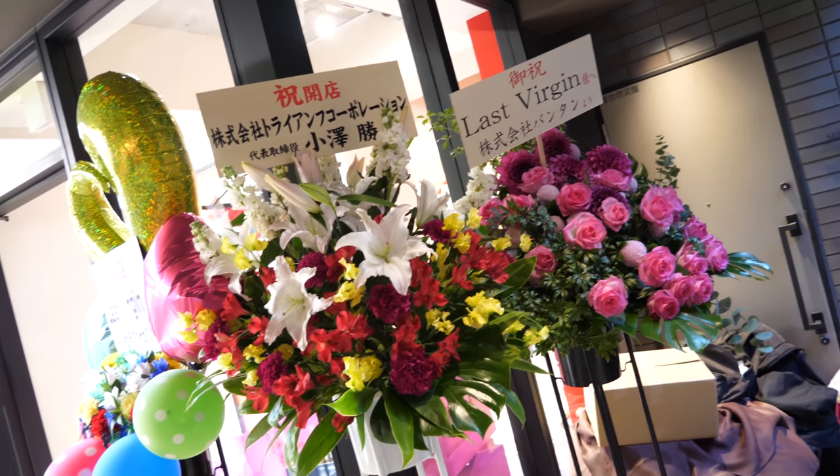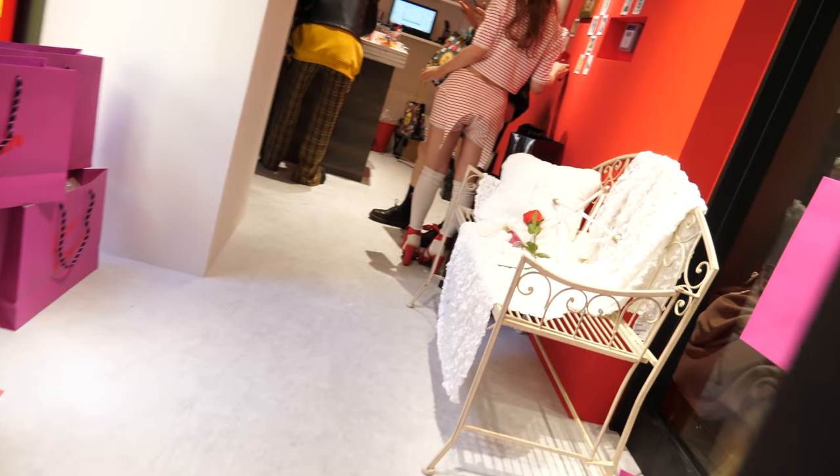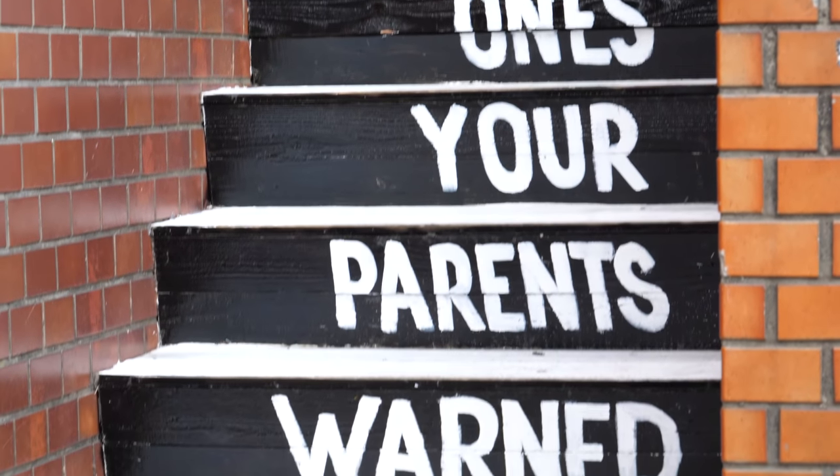Flowers for the Last Virgin. They're not taking any customers in currently — they seem to be having an opening party. We are the ones your parents warned about.